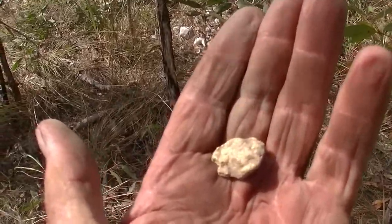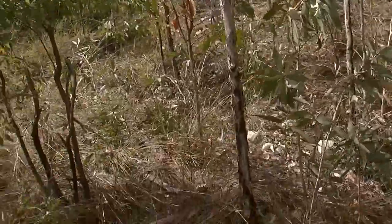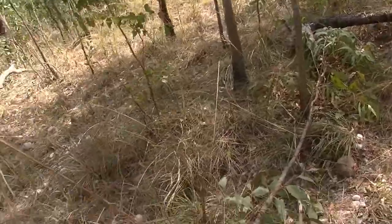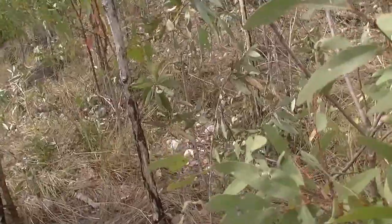Shaking from the exertion. All right, had mine up here, round about — see if I can find some more. That's one, two, three, four, fifth piece up here, and they're getting bigger. Woo-wee, let's go!